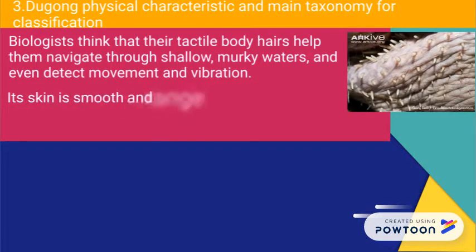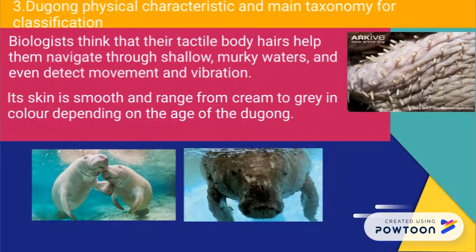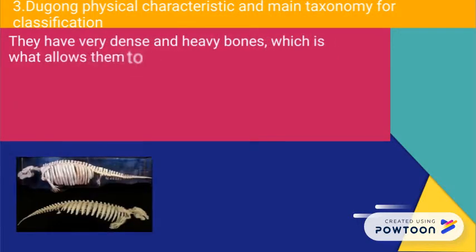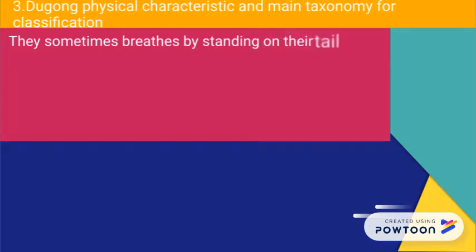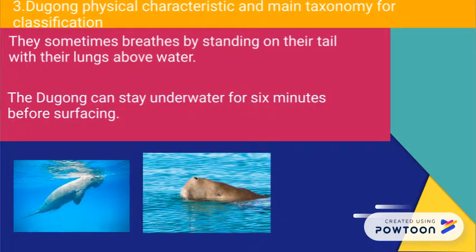Its skin is smooth and ranges from cream to grey in colour depending on the age of the dugong. They have very dense and heavy bones, which is what allows them to stay submerged underwater. Their lungs are positioned along their back, which keeps them in a horizontal position while swimming. They sometimes breathe by standing on their tail with their snout above water. The dugong can stay underwater for six minutes before surfacing.